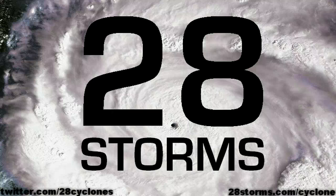This is your 28storms.com cyclone update for Tropical Cyclone FINA and what is soon to be Tropical Cyclone Grant, just to the north of Darwin, Australia, as of this Thursday, the 22nd of December.